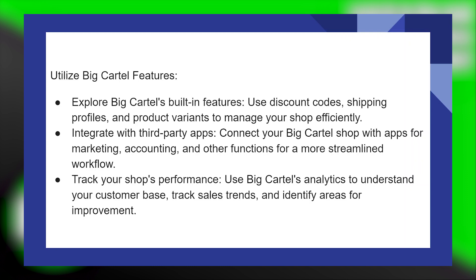Track your shop's performance. Use Big Cartel's analytics to understand your customer base, track sales trends, and identify areas for improvement.